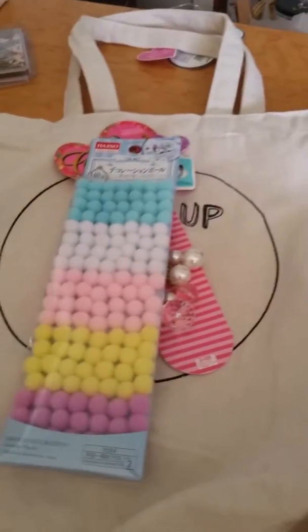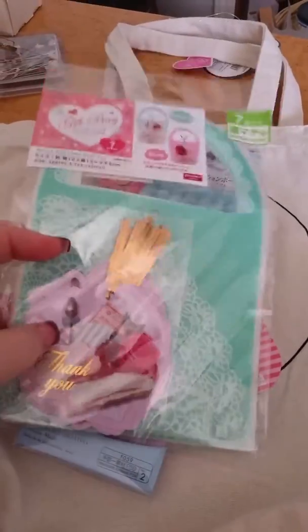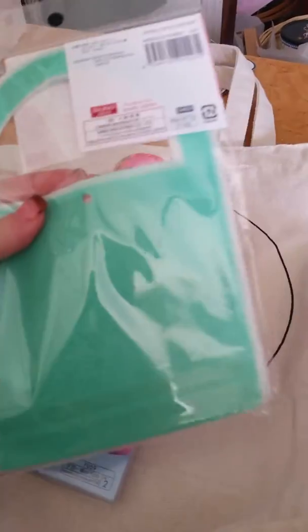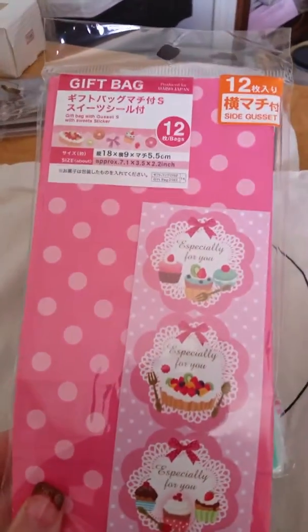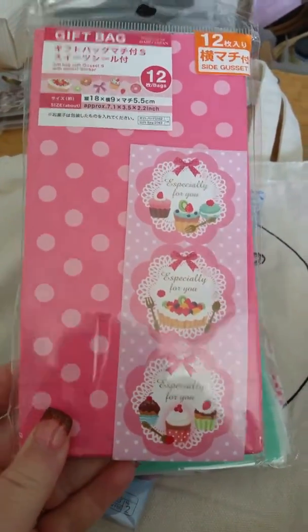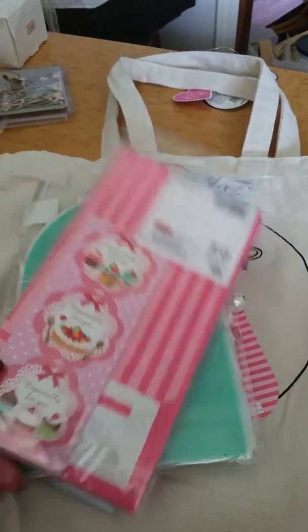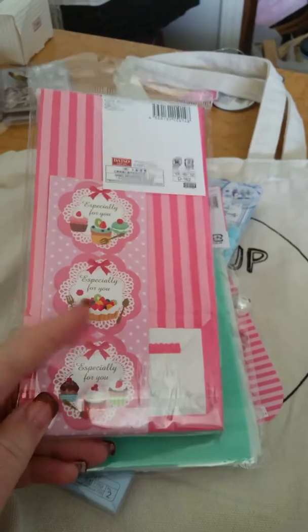These are all shabby chic colors, and then these gorgeous little gift bags — love these tags! And then we have some more little gift bags, cute little paper bags with these cute little stickers to close the bags up with.